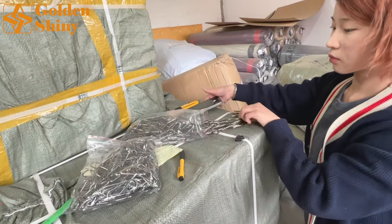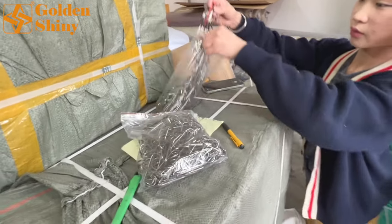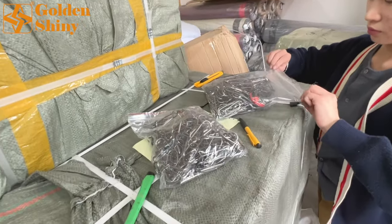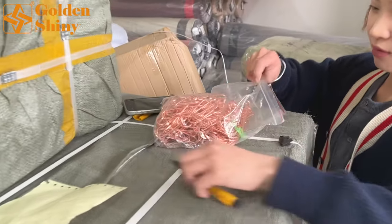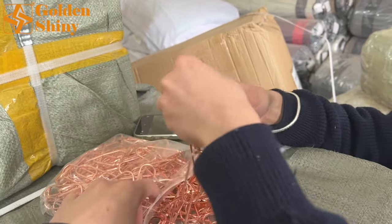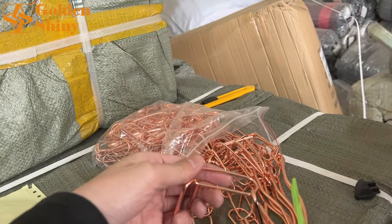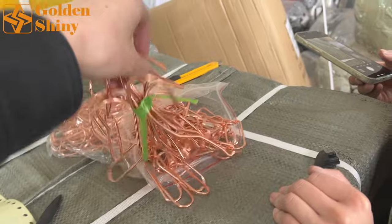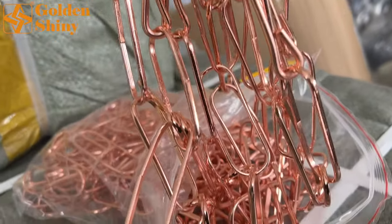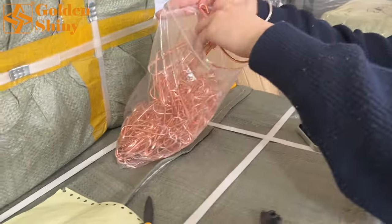For every color, every design, every product, we need to take photos as proof that we received it, and also send them to the customer via WhatsApp for verification. The last color is rose gold. So we have three colors in total: silver (the default), matte black, and rose gold. We've now completed inspection on this product for all three colors.